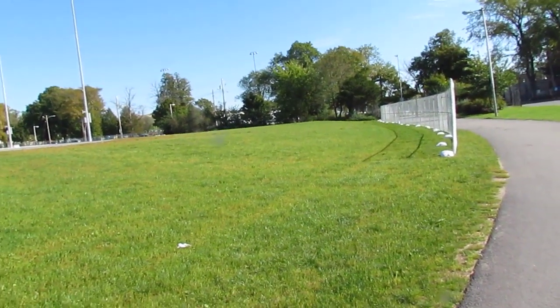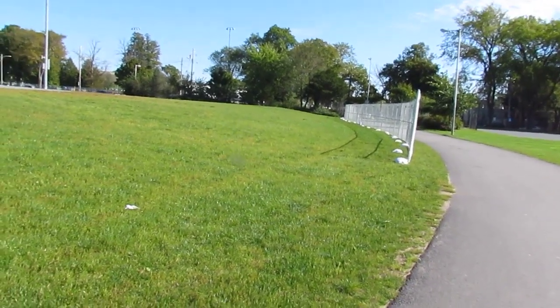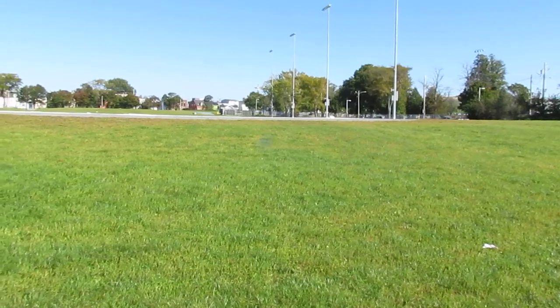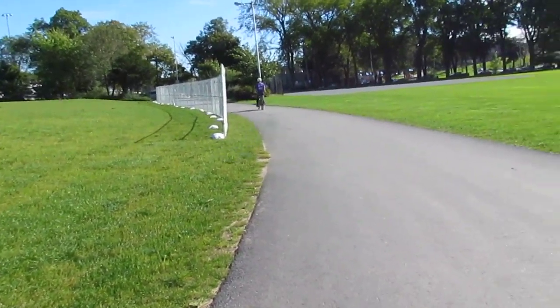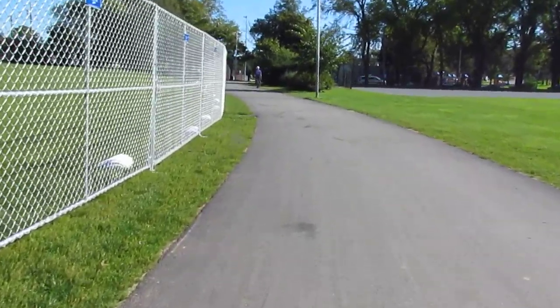This video is going to be about the new rink that they built at this park at the Halifax Commons. You can see that the rink is up here, up high, and the land around it slopes down. I'm going to go around this rink and show you all the problems.